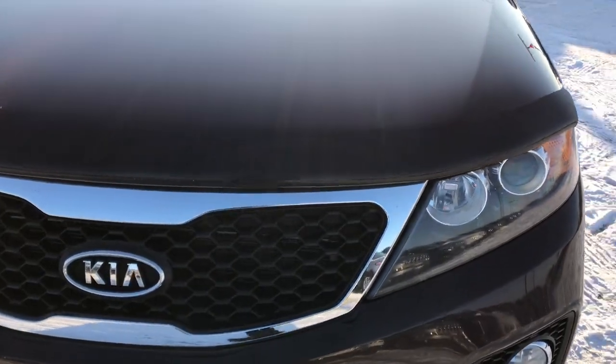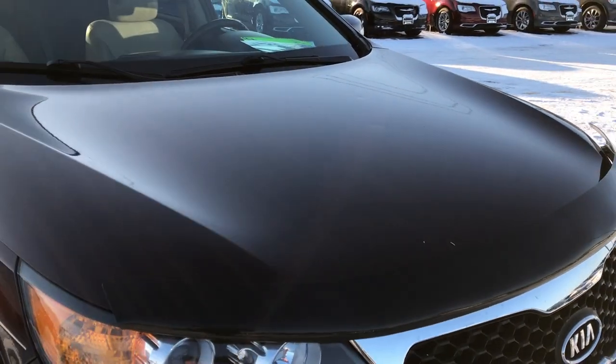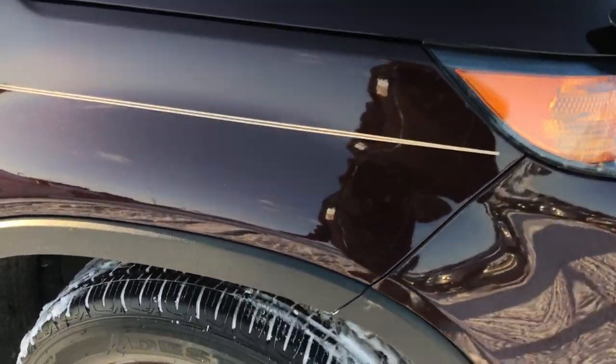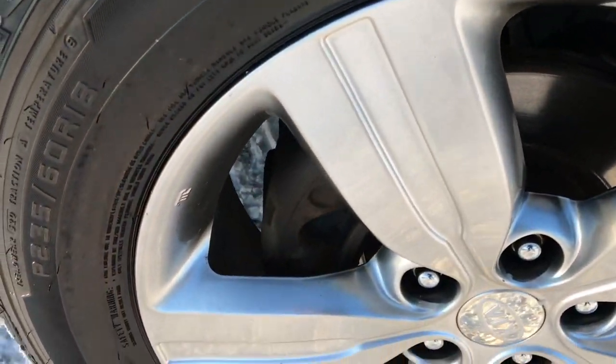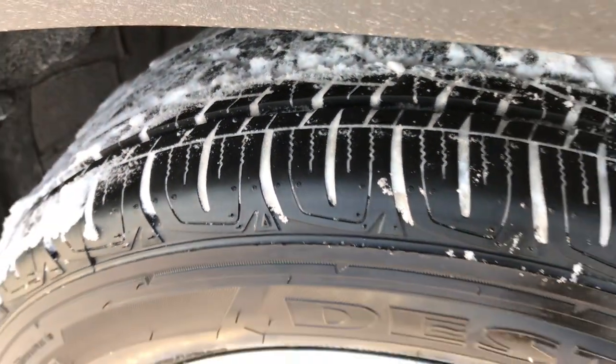Very clean in the front here. The only thing I noticed on the entire vehicle is there are a couple little dings on the hood. Other than that, very very clean around the whole vehicle. The passenger side rim has no scuffs or scrapes, and that tire is brand new as well.